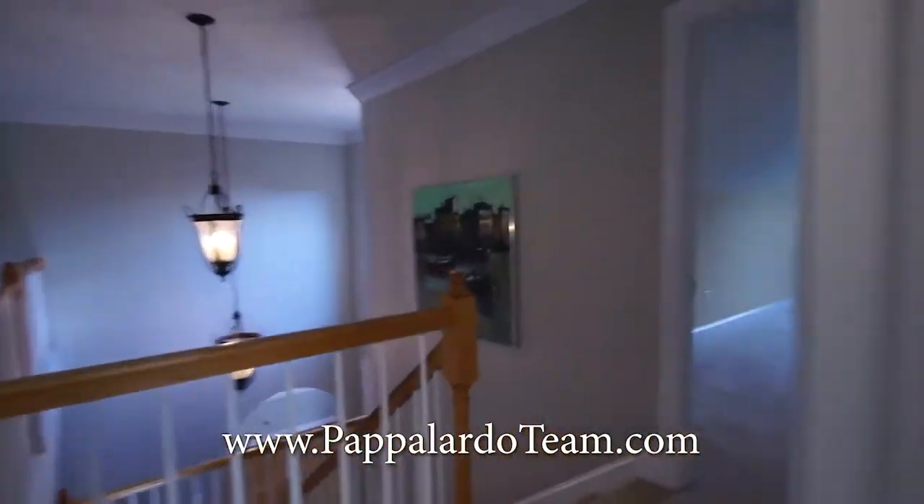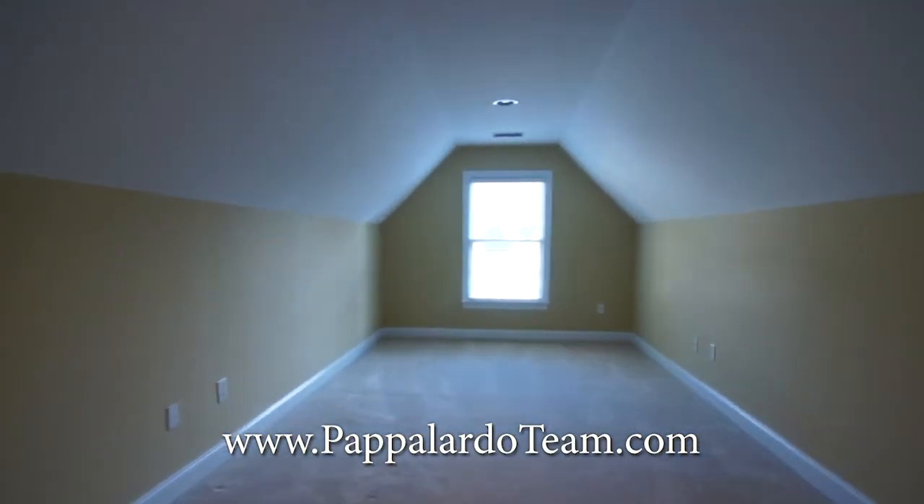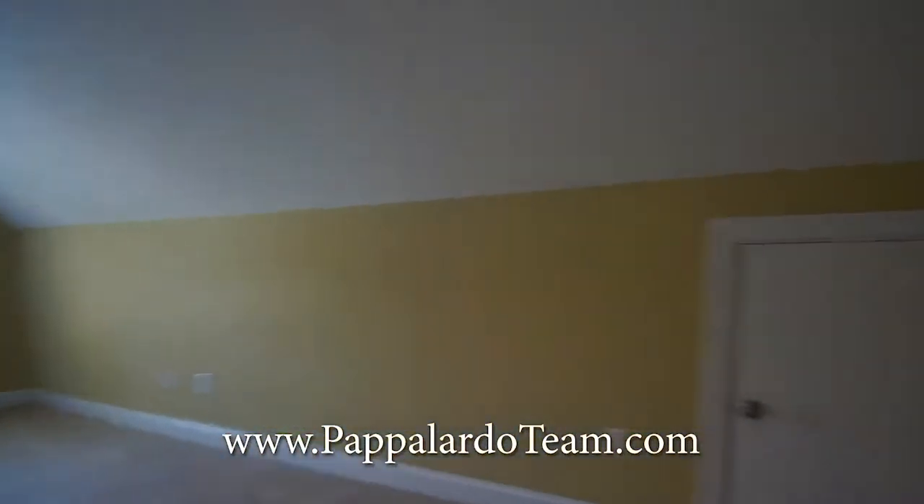Finally, we have a bonus room which is located over the garage, and you have eaves storage on either side.